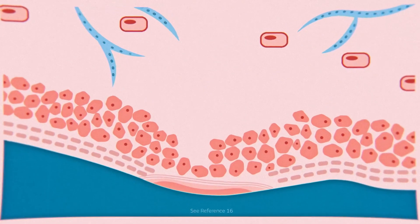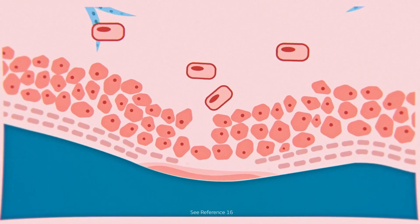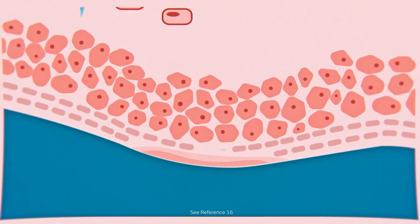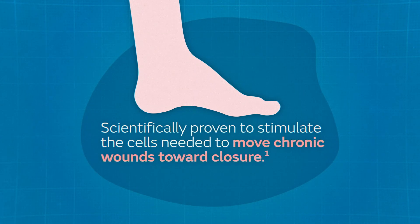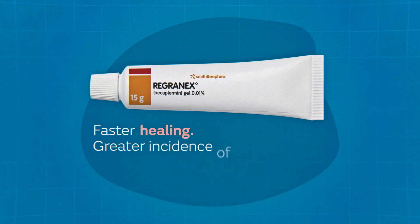Experts agree that advanced therapies can and should be used early in the process of healing lower-extremity diabetic neuropathic ulcer care, including DFUs. The PDGF in Regranix Gel is scientifically proven to stimulate the cells needed to move chronic wounds toward closure. Faster healing, greater incidence of closure.